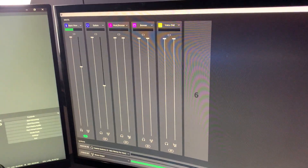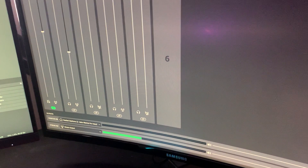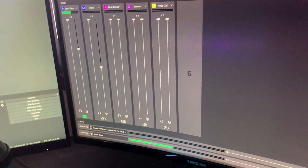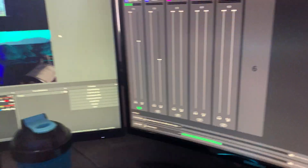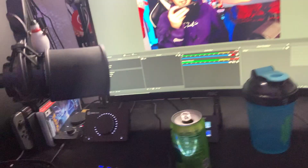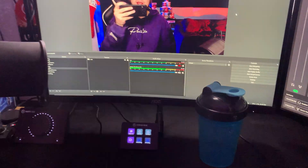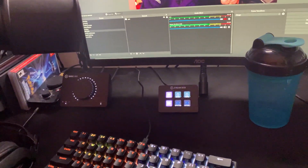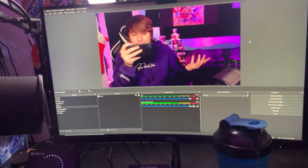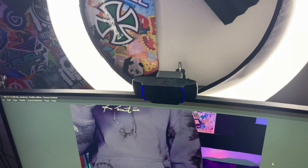Taking a seat so you guys can see what I'm working with — right here is the Wave Link software, which is what the Wave XLR uses to mix all my audio and output it to stream. It's very good software, although I've had a few difficulties with some things that haven't been fixed yet, but it only came out a few months ago so I can't fault them too much. We've also got a G Fuel shaker, the Elgato Stream Deck — Elgato literally makes everything you need to be a content creator — and up here the Logitech C920 webcam with a ring light for the lighting.